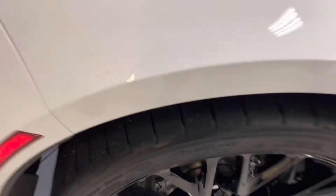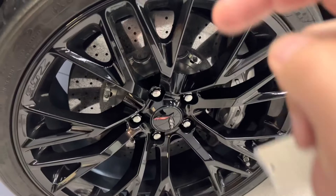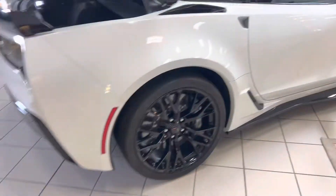Tires have tons of tread depth remaining. I don't think these are the original tires — they are the original equipment spec, but I think they've been replaced. Brembo carbon ceramic brakes. Ground effects are in great shape.